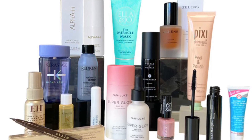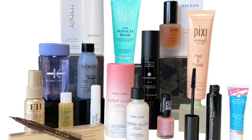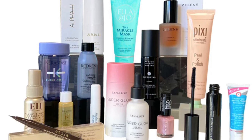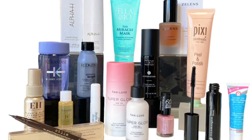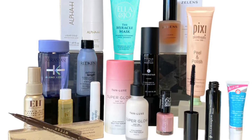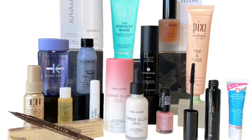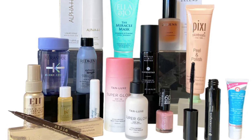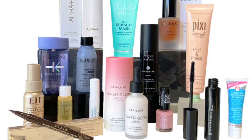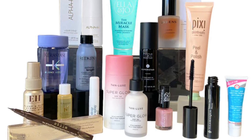This Works Deep Sleep Pillow Spray 5ml — achieve a brilliantly restful night's sleep with this natural sleep aid; simply mist it over your pillow and unwind with the soothing natural fragrance. First Aid Beauty Hello FAB Coconut Skin Smoothie Priming Moisturizer 9.6g, an oil-free brightening multitasker cream that hydrates and perfects for an ideal makeup base.